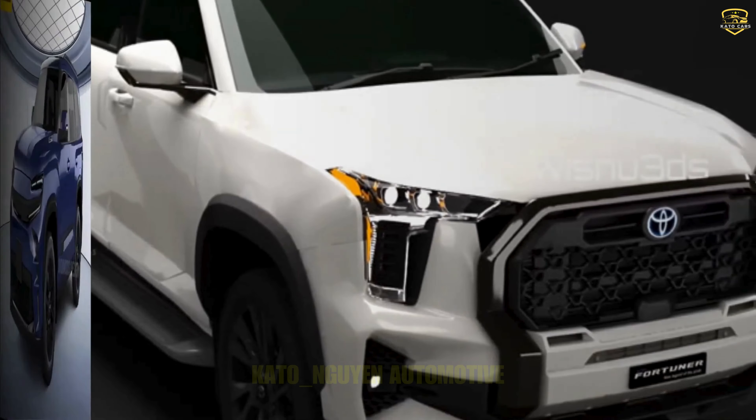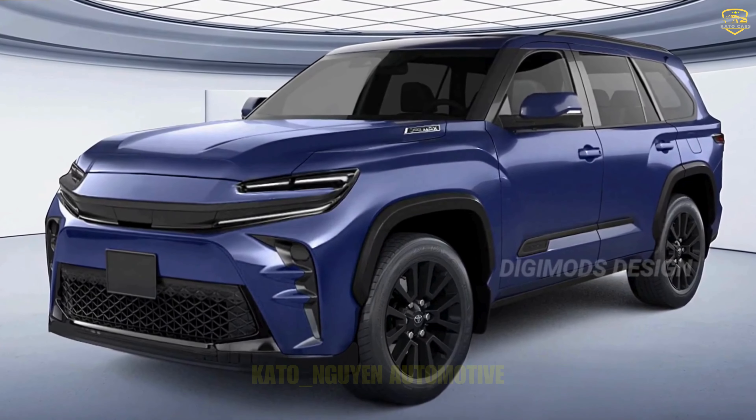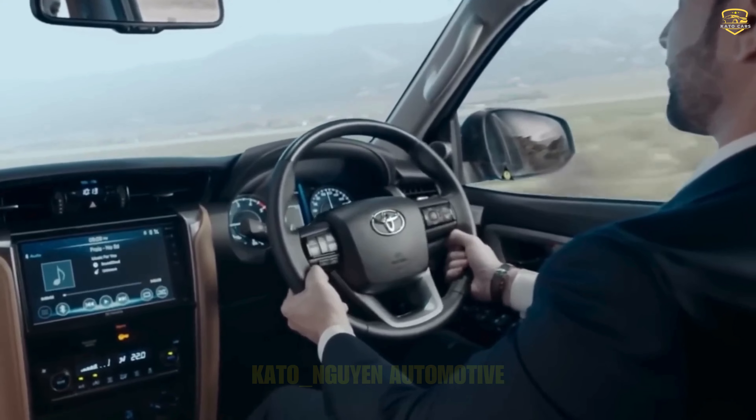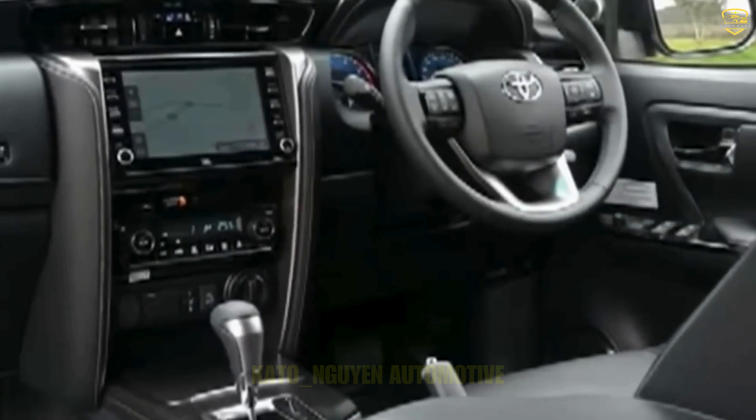There are pros and cons to each setup. But why are they making so many changes so fast? Toyota is on a quest to transform its image, and they're not holding anything back. Just look at what they've done with the latest Toyota Innova Hi-Cross — talk about a transformation. The Fortuner is receiving the same treatment.